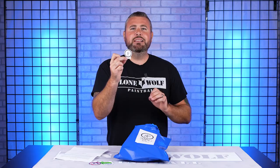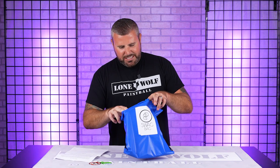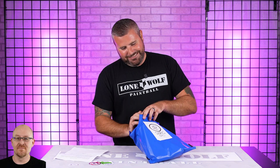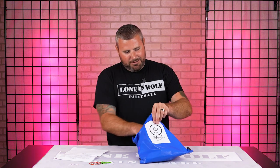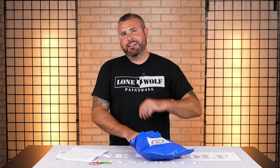Plenty of stickers to put on your hoppers, your gear bags, and whatever — your fridge if you want. Stick one on your forehead, I don't know. I put all my stickers on my fridge. You've got the stickers, Mark — you've got the stickers.